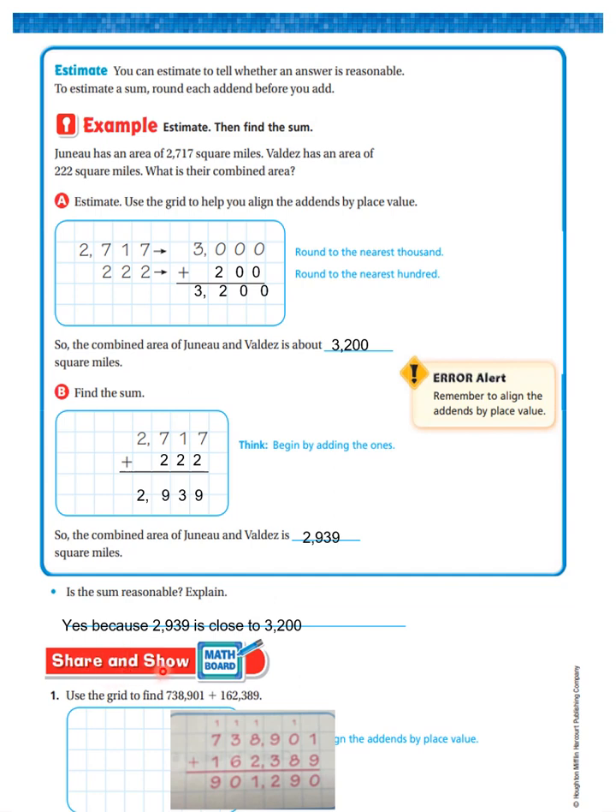Now use the grid to find 738,901 plus 162,389. Look at how we did this — everything is lined up perfectly.